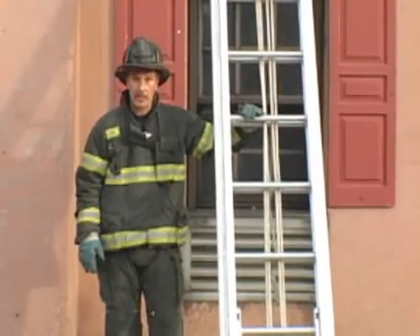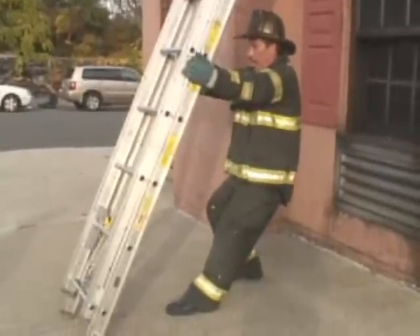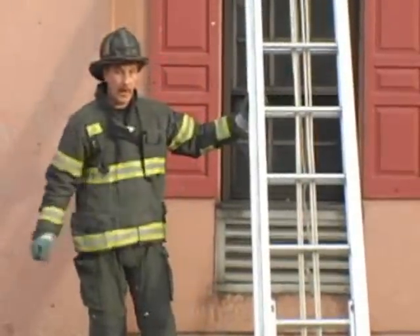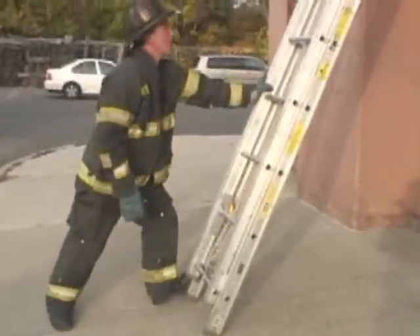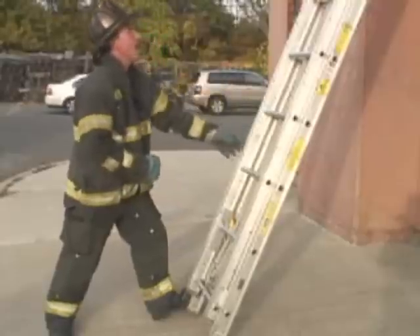Many firefighters are taught to foot the ladder from behind, getting into a position similar to this. Unfortunately, they can't watch the building and its fire conditions behind them. It's very important to place your body to the building from the front, place your foot on the butt of the ladder and one arm on the rail or a rung, and try to keep the bounce out of the ladder as the firefighter climbs.